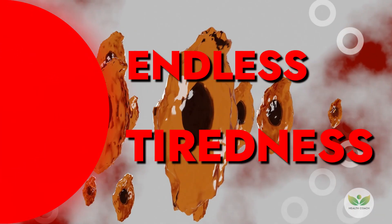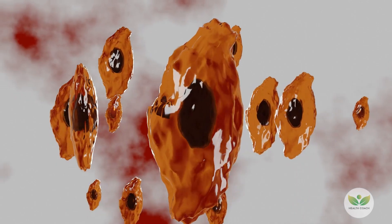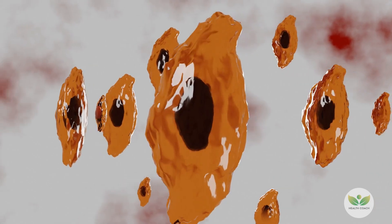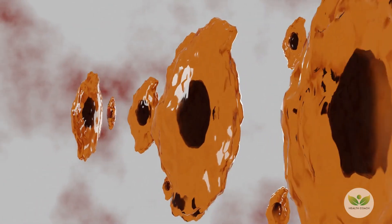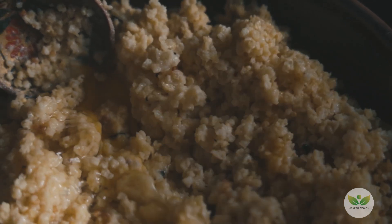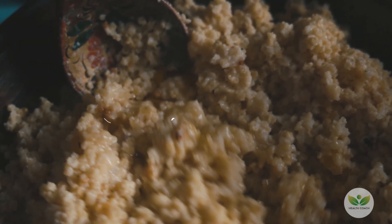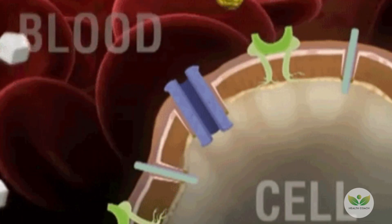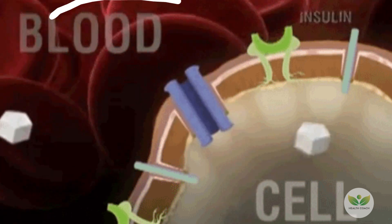5. Endless Tiredness. As the primary energy source for the body's cells, glucose sustains cellular functions. In instances of diminished insulin production due to elevated blood sugar, cells lack sufficient energy, resulting in persistent fatigue. The consumption of complex carbohydrates, such as quinoa, becomes essential for providing sustained energy. These complex carbohydrates facilitate a gradual release of glucose, effectively combating the fatigue associated with elevated blood sugar levels and promoting a more consistent and enduring energy supply for the body.